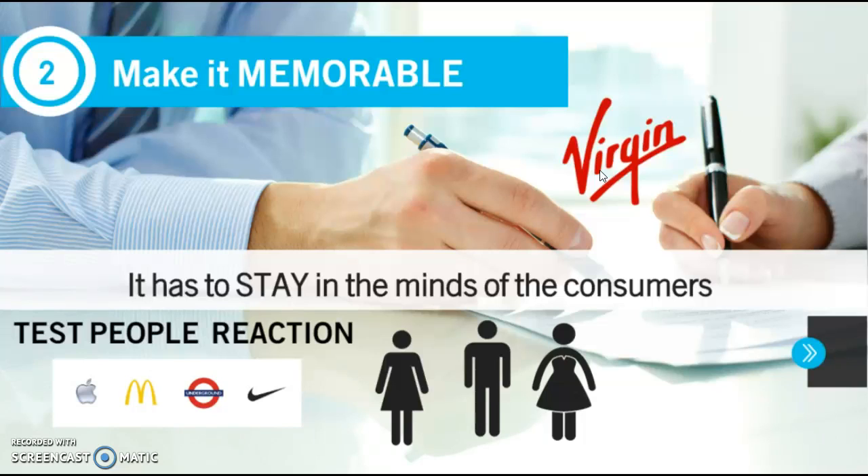How to make a logo memorable? The most important thing is to test people's reactions to your design. For example, you show your logo for a few seconds and then ask people to draw it or describe what they remember. Any type of logo should be easy to identify — not only by your target audience but also by every type of people. So, test, test, test.